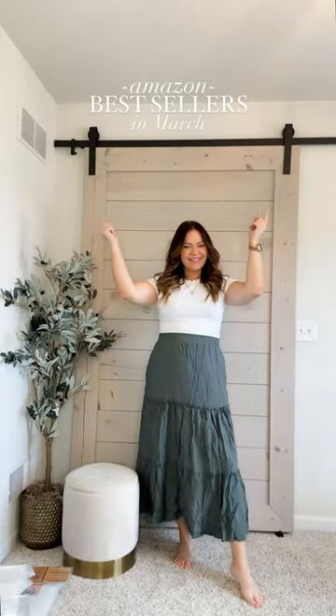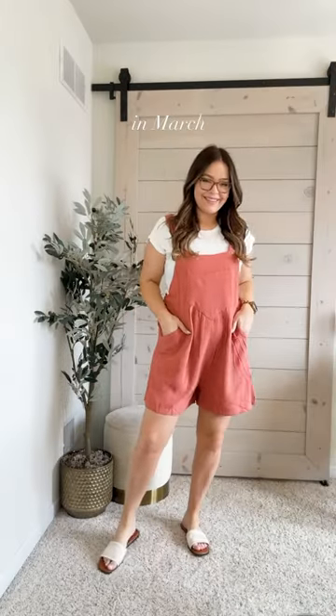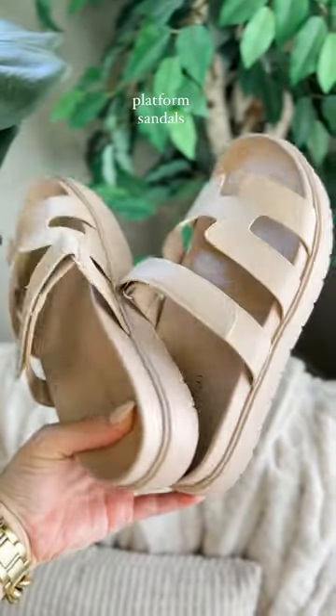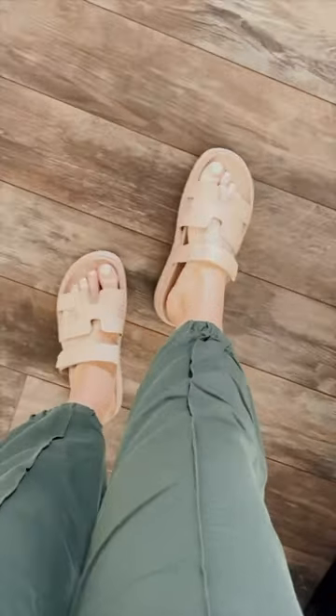Sharing my best sellers from Amazon in the month of March. These linen short dolls will be on repeat all spring and summer — they're nice and flowy, have pockets, and accommodate the bum. These sandals are also going to be another repeat; I've worn these so much already this year. Not only are they super comfy, but they're stylish too.